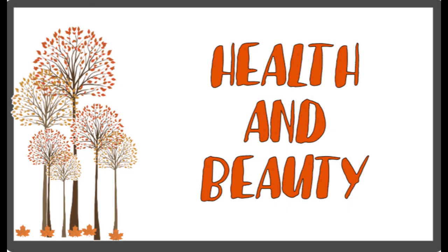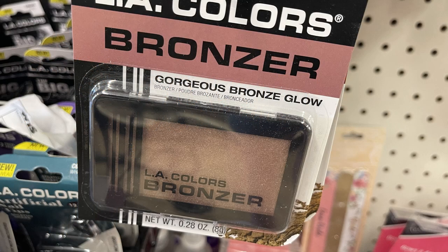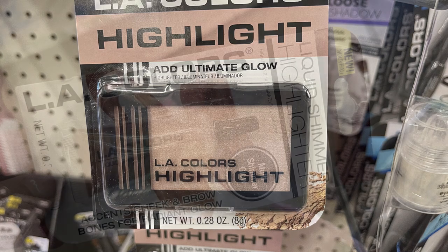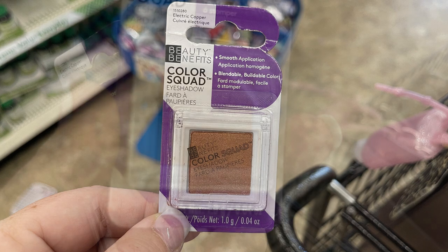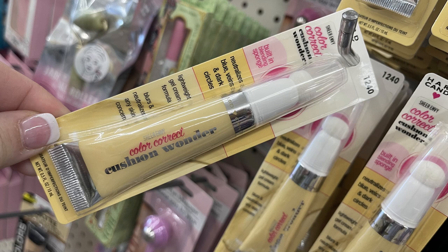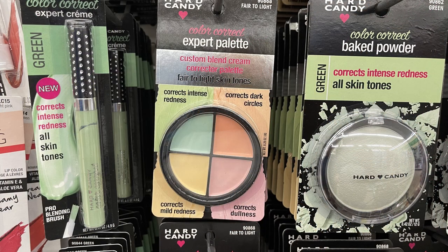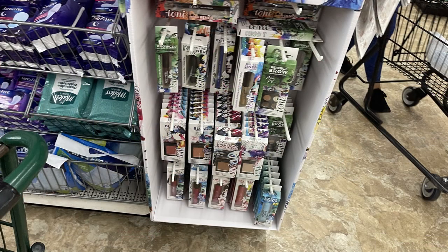Now we'll move over into health and beauty. We'll start with cosmetics first. They have their LA Color Bronzers and Highlighters — these are the 0.28 ounce highlighters and bronzers in a couple different colors. They also have the Liquid Shimmer Highlighters, and then the Beauty Benefits Color Squad Eyeshadow Single Color Palettes. Also some more of the Hard Candy Color Correctors — they had the yellow and also the purple. For darker skin tones, they have the Baked Powder and Finishing Powders. Some stores have more than others.